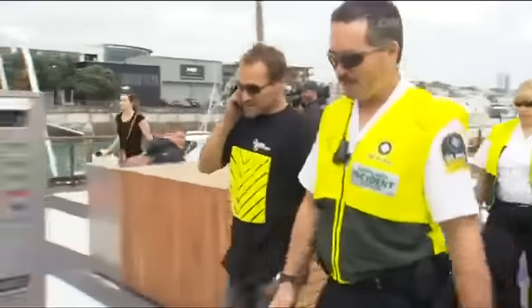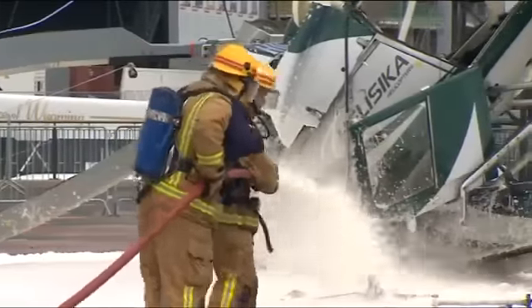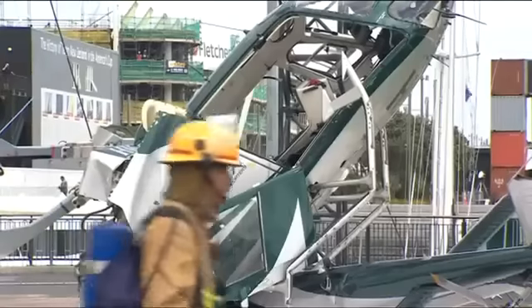This man working beneath the chopper was treated for minor injuries while firefighters sprayed foam around the wreckage. There's 200 litres of Jet A1 fuel on board — that's a precautionary measure. But just one more reminder: this accident could have been so much worse.